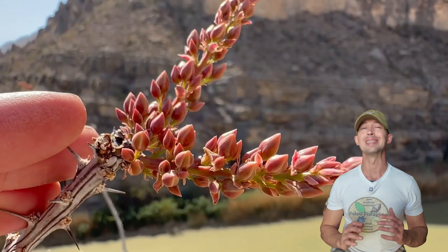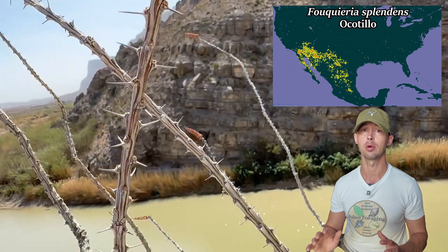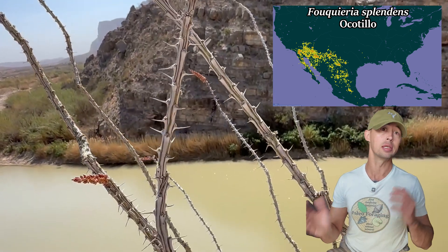This plant was so useful. Ocotillo is the signature plant of all the deserts in the southwestern U.S. and northern Mexico — the Sonoran, Mojave, and Chihuahuan deserts.